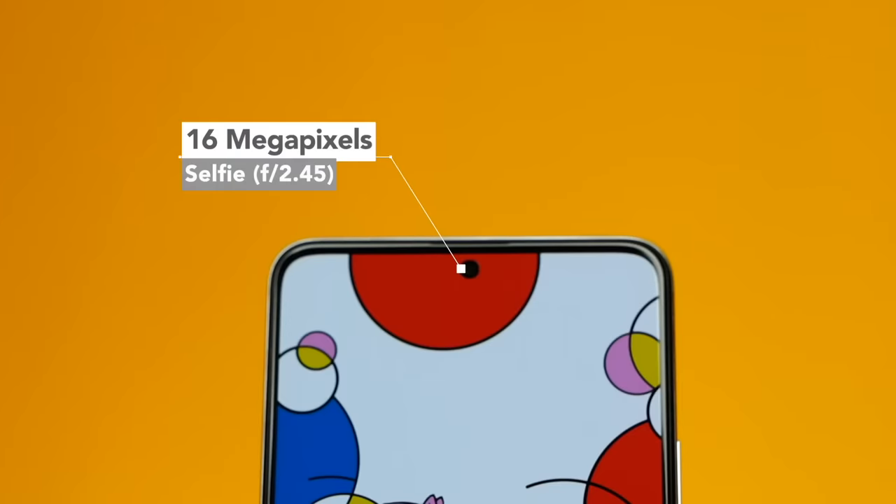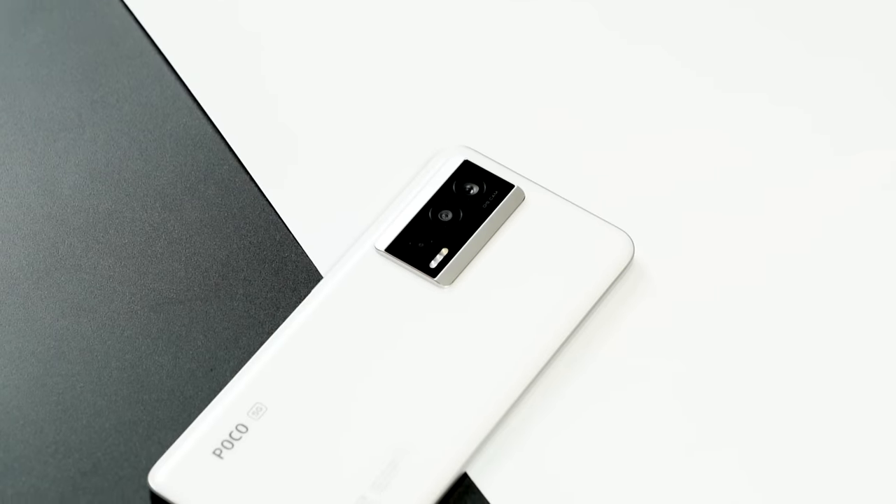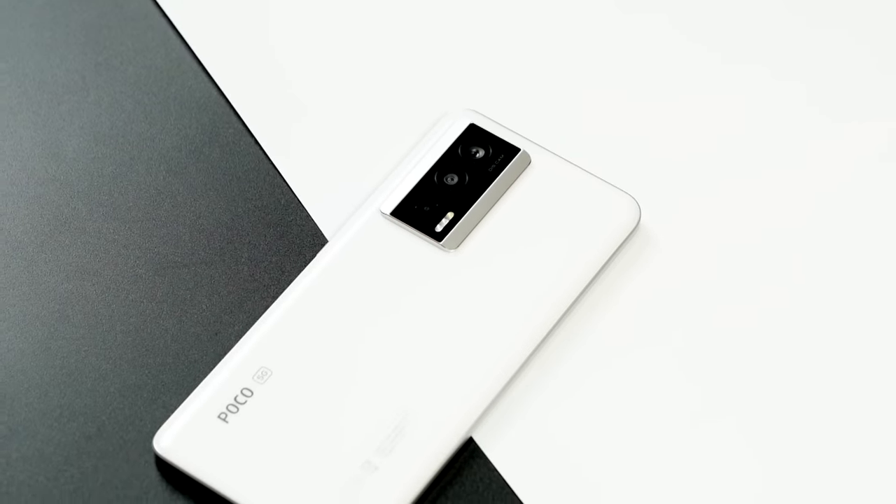We've already taken pictures with this phone — this is the real deal. The OIS camera here is far superior to what was on the Redmi Note 12 Pro Plus 5G. The selfie camera is a 16MP punch hole. It definitely looks similar to the Redmi 12 Pro Plus 5G in every way.